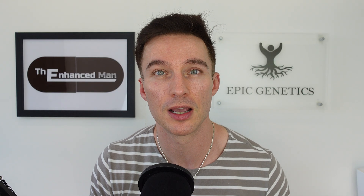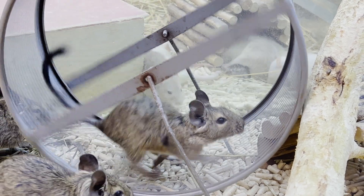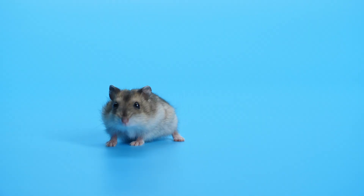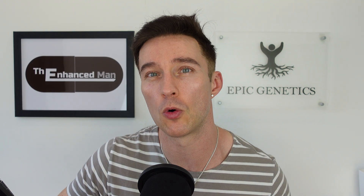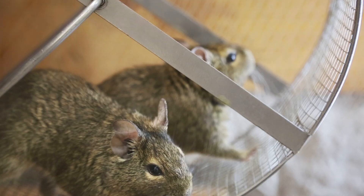I'll get on to the human equivalent dose of these rats in just a minute, but first let's look at mice, which is less consistent. Mice with high oxidative stress are the ones that seem to get an improvement in lifespan, but less dramatic than the rats. It also seems to have some organ-protective facets in mice — reducing fibrosis as well as preserving neurons.